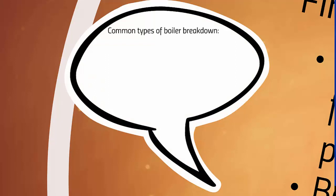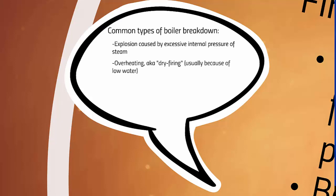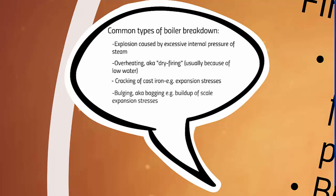Common types of boiler breakdown are explosion caused by excessive internal pressure of steam, overheating — also known as dry firing — usually because of low water levels, cracking of cast iron from expansion stresses, and bulging — also known as bagging — for example from buildup of scale and expansion stresses.